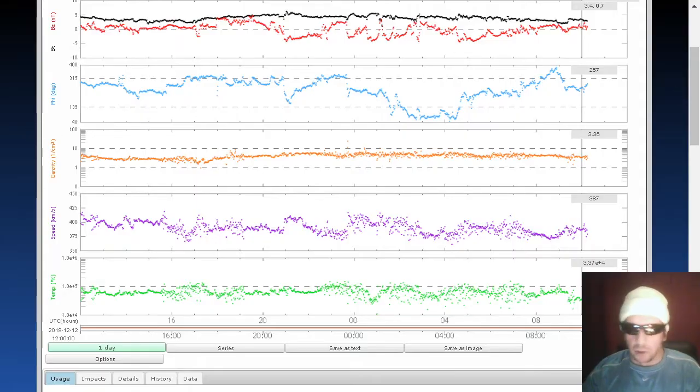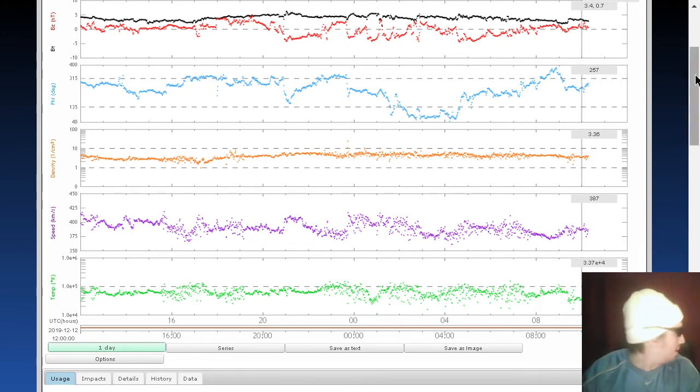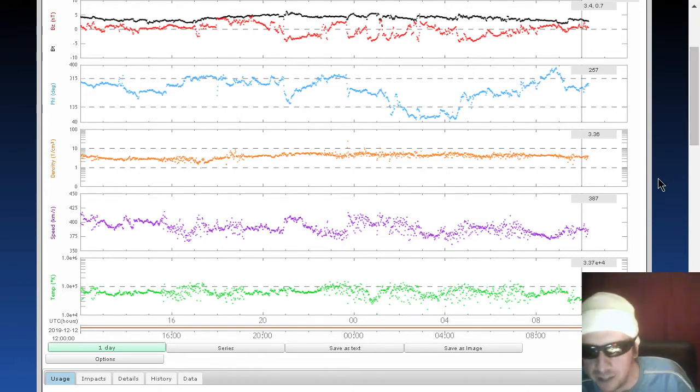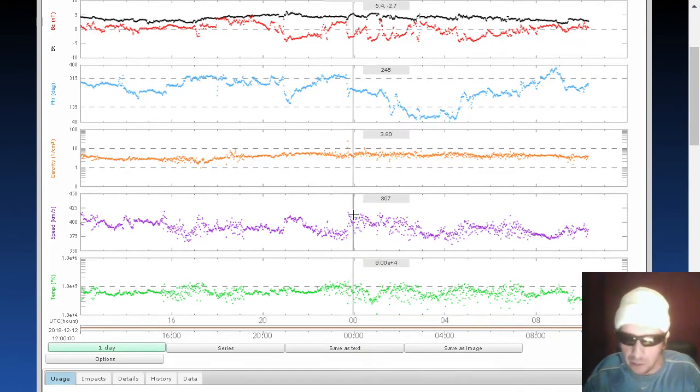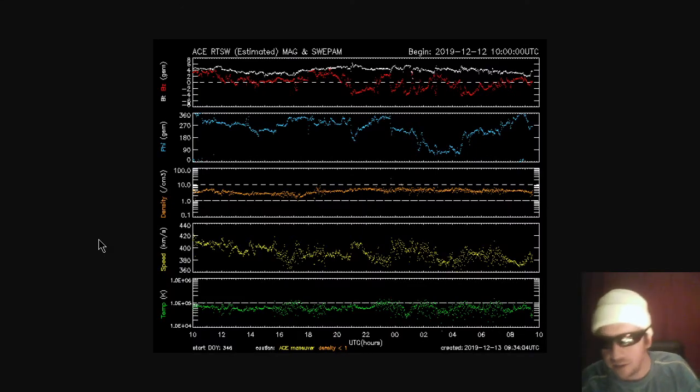Next, we're going to move on to the real-time solar wind. Phi angle currently at about 257 degrees. Look for a 180-degree phi angle associated with that coronal hole magnetic connection. We do see a downtick in seismicity, but we see an uptick in volcanism — a new volcano is on the list, we'll get to it in a minute. Solar wind density: 3.36 protons per cubic centimeter. Solar wind speed down to 387 kilometers per second, with about a 70 kilometer-per-second fluctuation over the past 24 hours. The ACE data agrees.